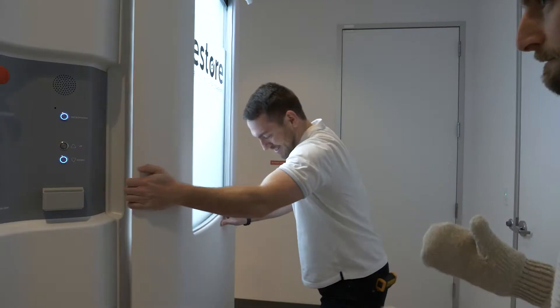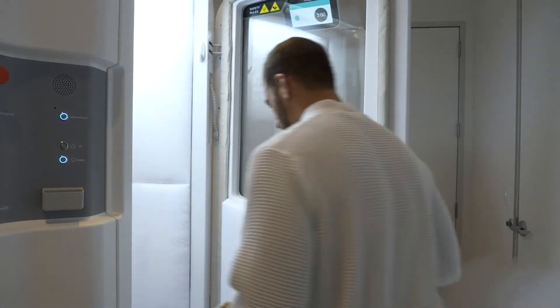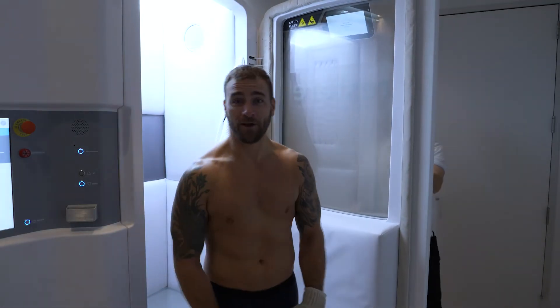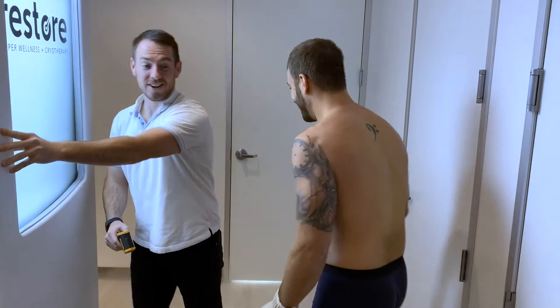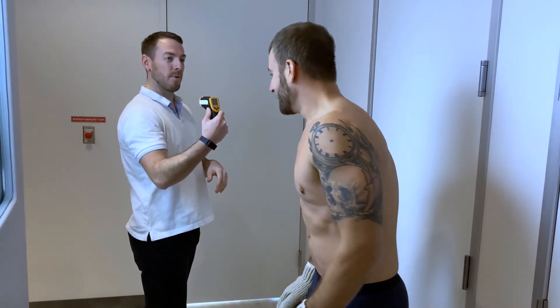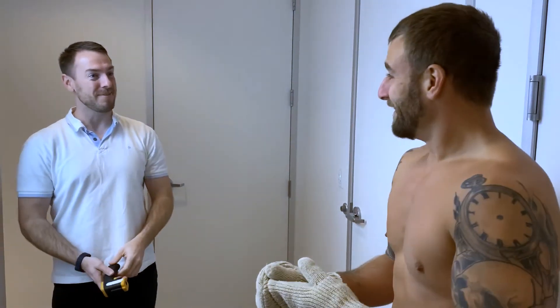Man, it is not warm in here at all — it is a big freezer. Sam was not joking. When I got out, they checked how cold I got: 64 degrees — a 24-degree drop. That's legit.